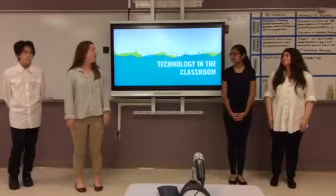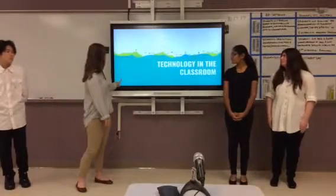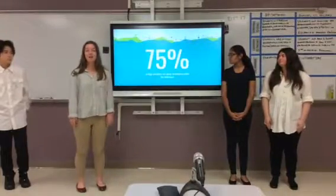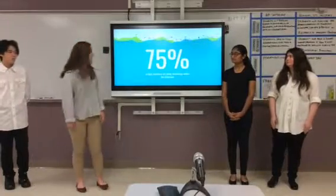Today we are here to talk to you about the positive effects of technology within the classroom. Seventy-five percent of high schoolers in America are using technology within their classrooms. As you can see, this is a very large number and this is dominating our education today.